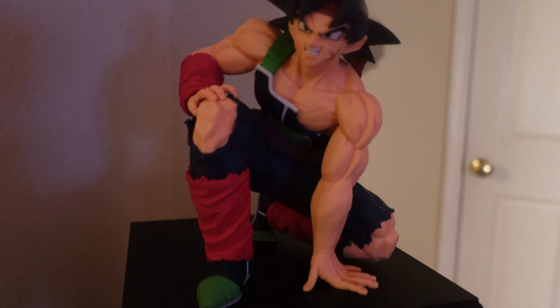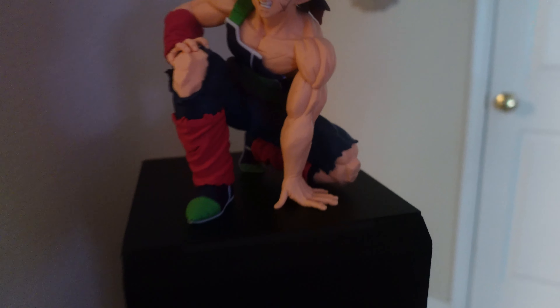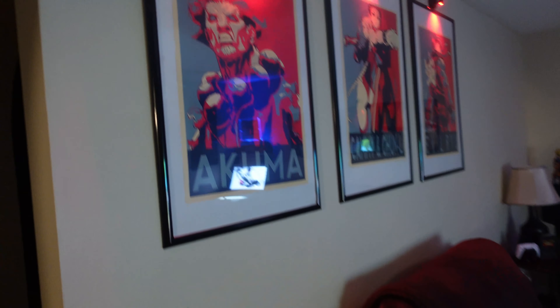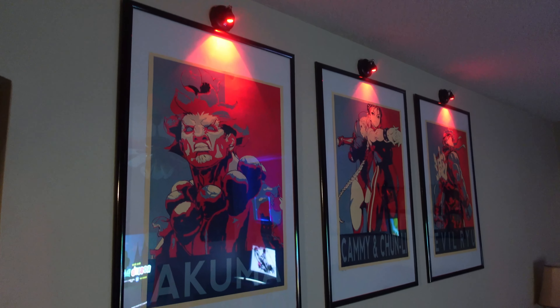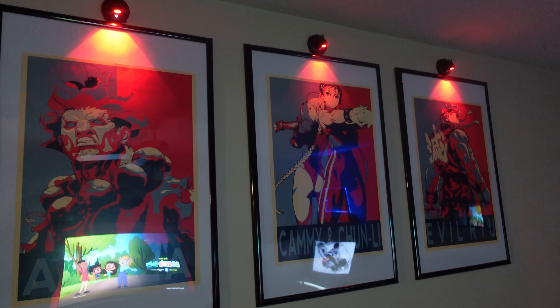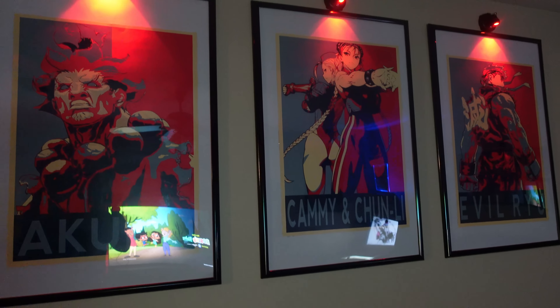Welcome back to the channel, I'm your host TKK and we are back with another video. I decided to shoot this video this way — let's go ahead and take a look at the new and redesigned living room. I am about to get my entire house managed and situated the way that I want it to be. We got a nice comfortable couch here.